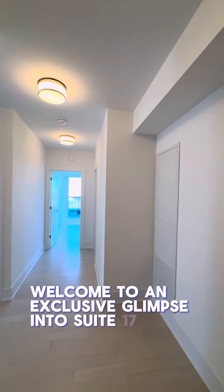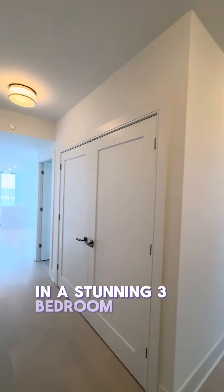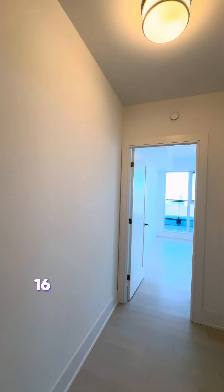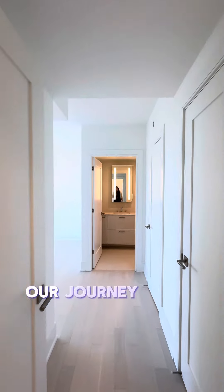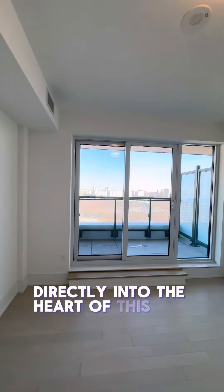Welcome to an exclusive glimpse into Suite 1704 at All Bears on the Park, where elegance meets functionality in a stunning three-bedroom, two-bathroom condo spanning 1,600 square feet of meticulously designed living space. Our journey begins as we step through the door into a welcoming hallway that leads us directly into the heart of this exclusive suite.